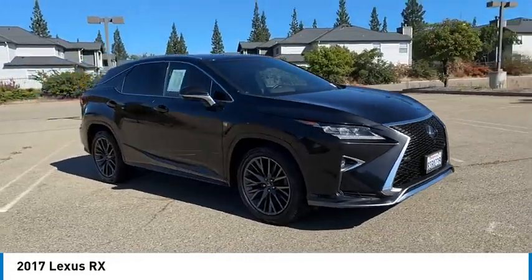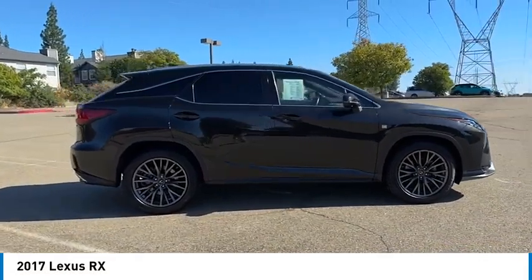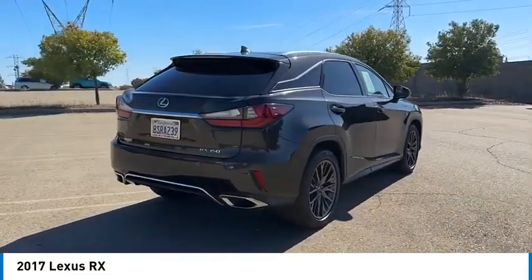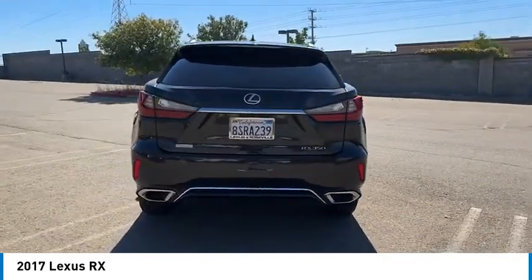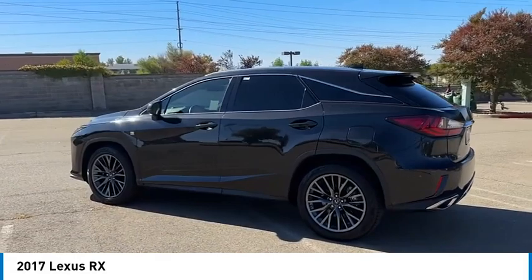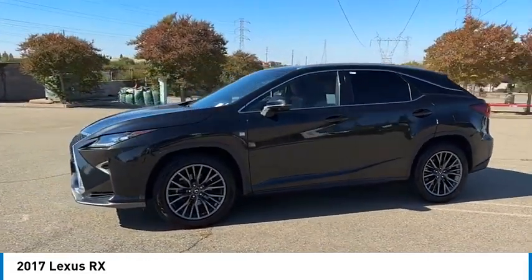Stop by and take a look at the 2017 RX. The Lexus RX offers a spacious interior with an extremely high level of quality. The RX is the perfect fit for those looking for fuel efficiency, a wide variety of safety and technology features, and that luxury feel.